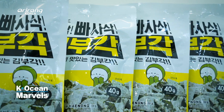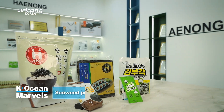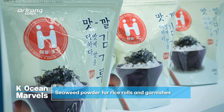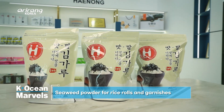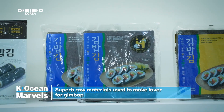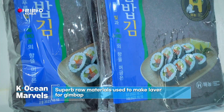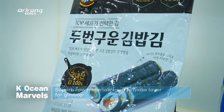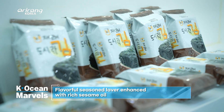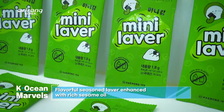HENONG's products, meticulously managed and produced using advanced systems, are making their mark. Their seaweed powder, widely used in dishes like rice balls and garnishes, firmly holds its position as the industry leader. This premium product, carefully chosen for its exceptional quality that's ideal for kimbap and sushi, boasts outstanding shine and aroma. Another product, made from hygienically produced dried laver steeped in sesame oil, results in a rich and flavorful taste and aroma.